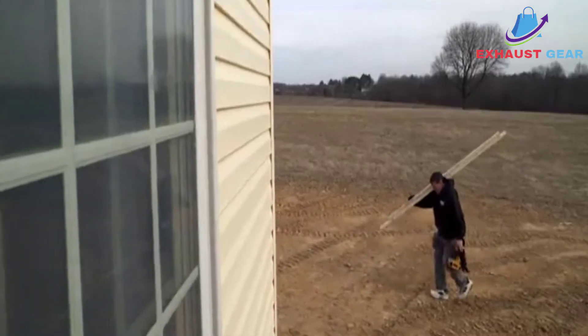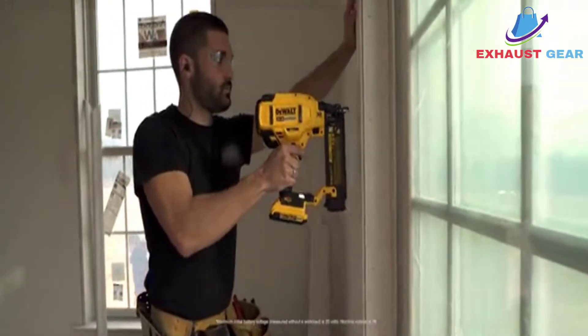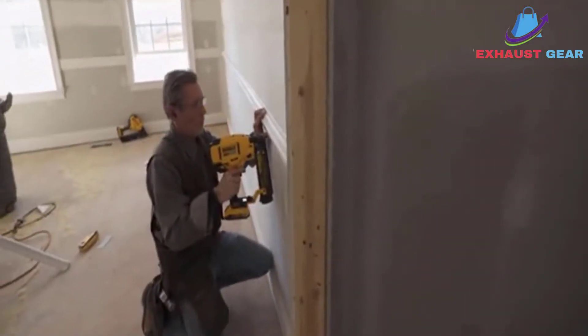Looking for electric nail guns? Our tools and equipment appliance experts bought and tested the top 5 electric nail guns available in 2021 and put them through a rigorous side-by-side comparison to find the very best.